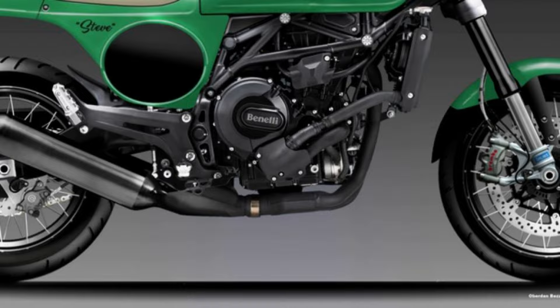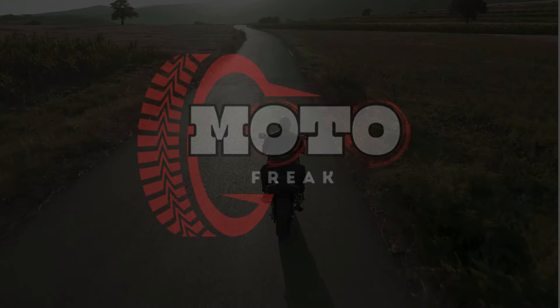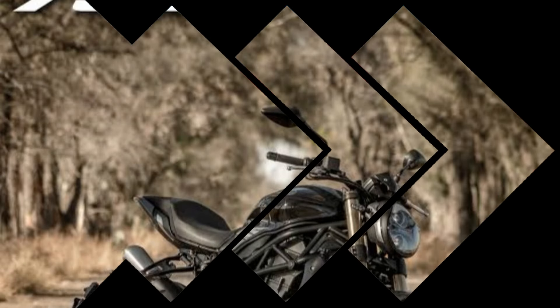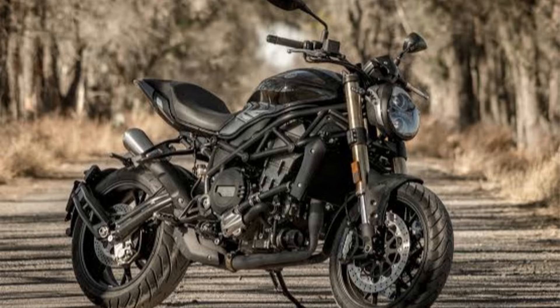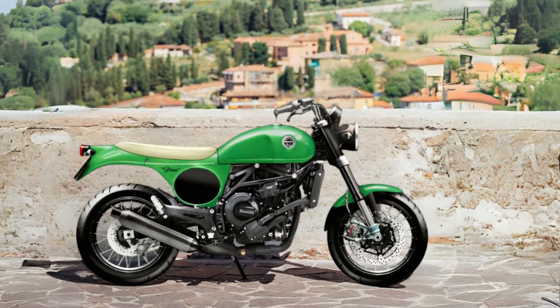The Benelli Steve 750 is an original and strong personality model — a roadster with a vaguely American flavor, suitable for road use, powered by the 754cc forward-facing twin-cylinder engine of the 752S. These are the key characteristics of the Benelli Steve 750.